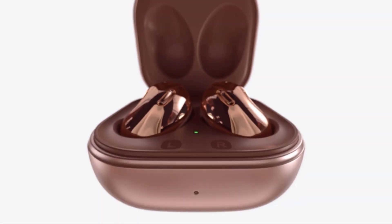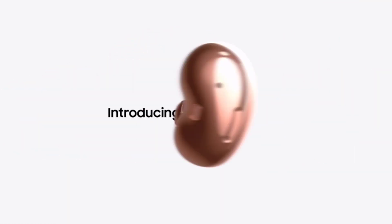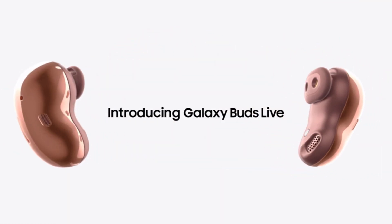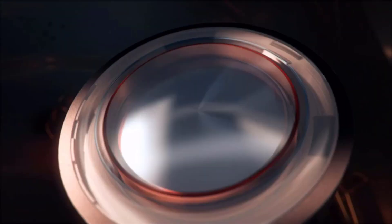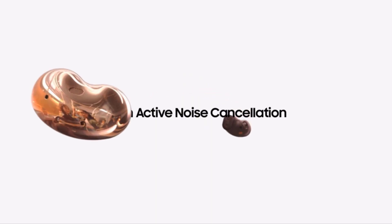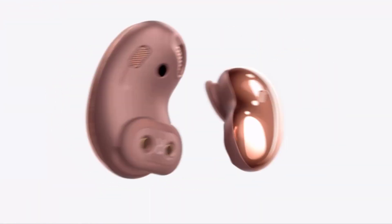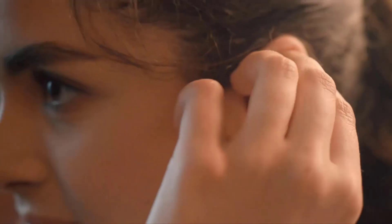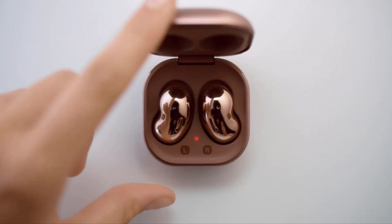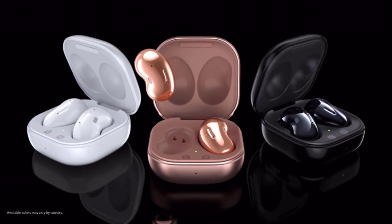Number three: Samsung Galaxy Buds Live — wireless earbuds with active noise cancelling and a wireless charging case. Featuring a 12mm speaker and enhanced bass for studio-quality sound. New style and new sound — equal parts earbud and ear bling, available in multiple colors you'll want to show off.